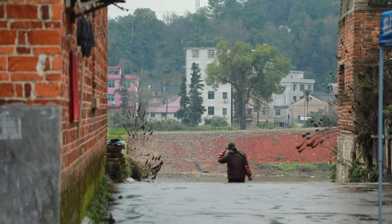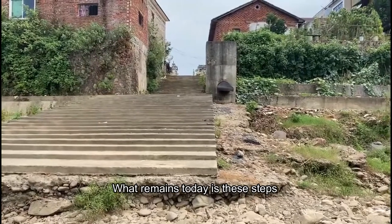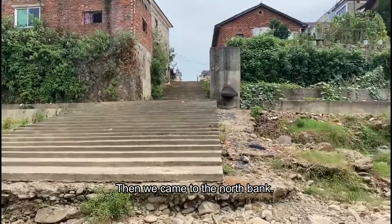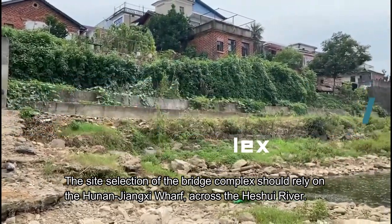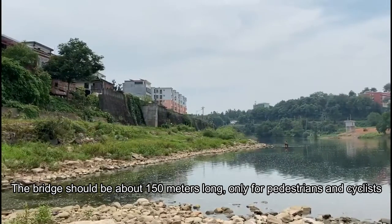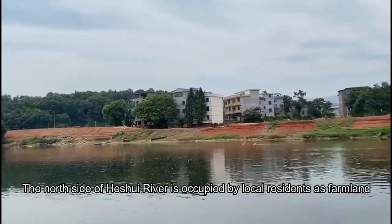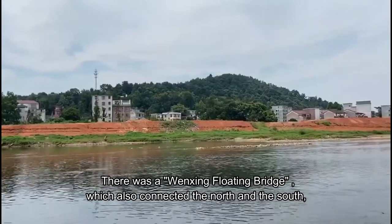Let's follow this lady to take a look. What remains today of the old site are these steps. Looking to the right side, we came to the North Bank. The bridge complex should rely on the Hunan-Jiangxi border across the Hesui River. The bridge should be about 150 meters long, only for pedestrians and cyclists. The north side of the Hesui River is occupied by local residents now as farmland, but there was a Wenxin floating bridge which also connected the north and the south.